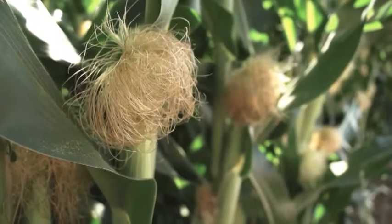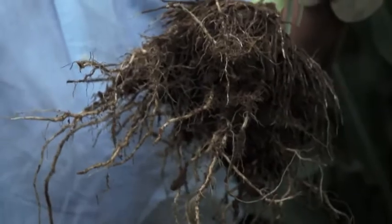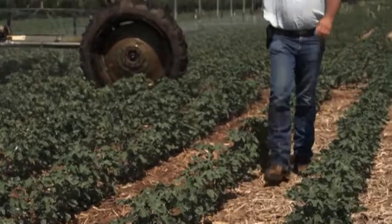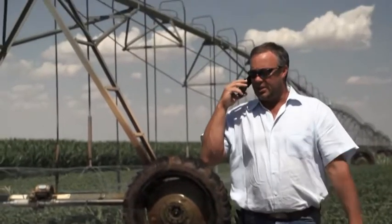Everything's there to produce a yield. That root system really goes down to tap whatever moisture is there, and it's monstrous — that's got to be key. Yes sir, especially in a dry year. Even in the face of very dry conditions, Bioforge has let you tap whatever moisture is there, and the plants look amazingly healthy. It takes stress off the plant.